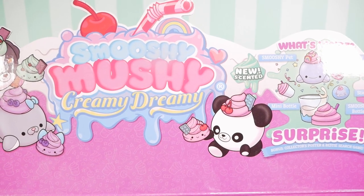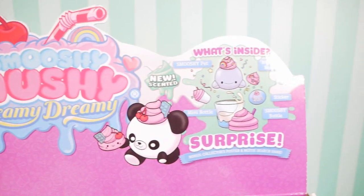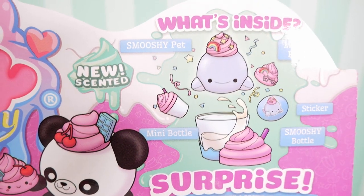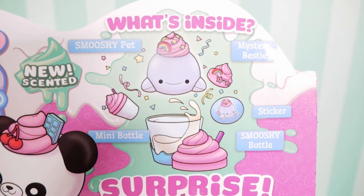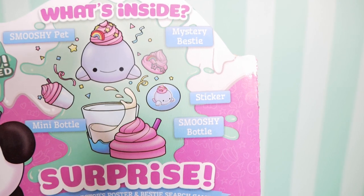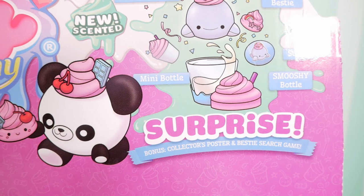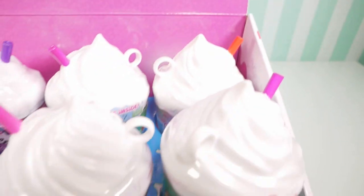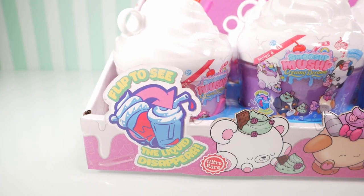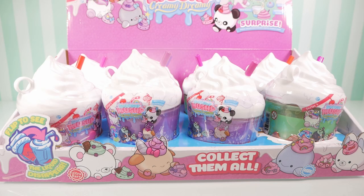Today we have some Smooshy Mooshy creamy dreamy friends. It says what's inside: it comes with a new scent, a Smooshy pet mystery bestie, stickers, a Smooshy bottle, and a mini bottle. Look at how many there are — we have a full case! It says flip to see the liquid disappear. It's so magical. There are so many different flavors!